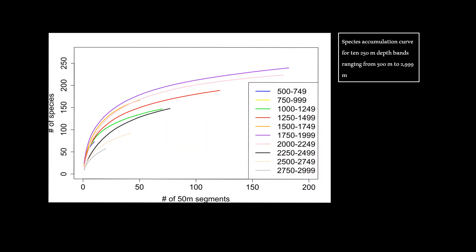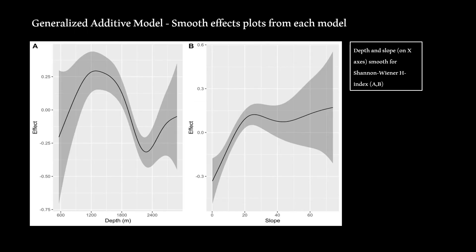When examining morphospecies occurrence for each depth band, the greatest number of morphospecies were found in two bands between 1,750 and 2,249 metres. The depth band between 1,500 and 1,749 metres would likely have exhibited a similar result had it been sampled more. Results from the GAM — where significant implies a p-value less than 0.0001 — suggest that depth and slope had significant effects on the Shannon index, which increased with depth down to a maximum at around 1,200 metres, followed by a decline until 2,200 metres.